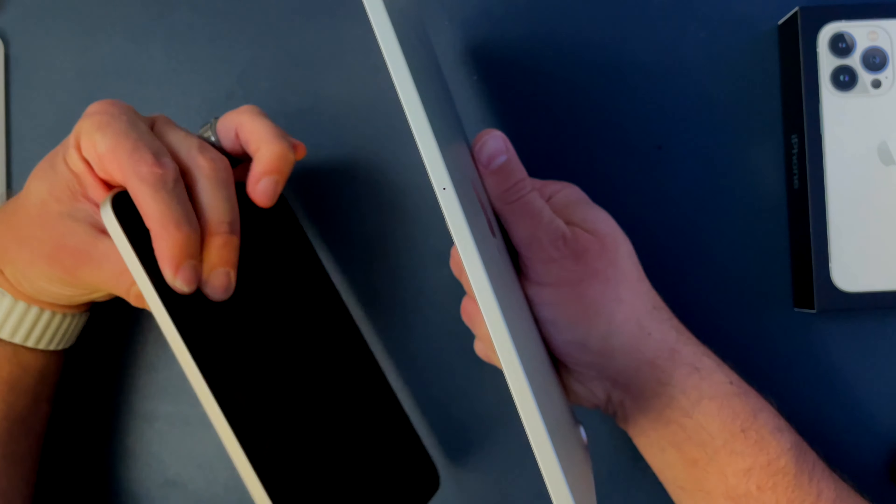It looks like it's just a little bit thicker than my iPad Pro. For me personally, the iPad mini is going to be the main device to read on because the full screen is just amazing for books, and then also for browsing the internet while sitting and watching TV — whatever you do.